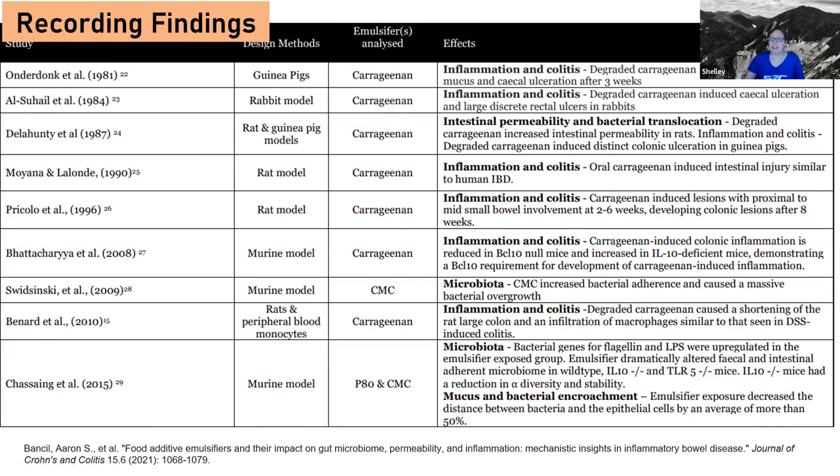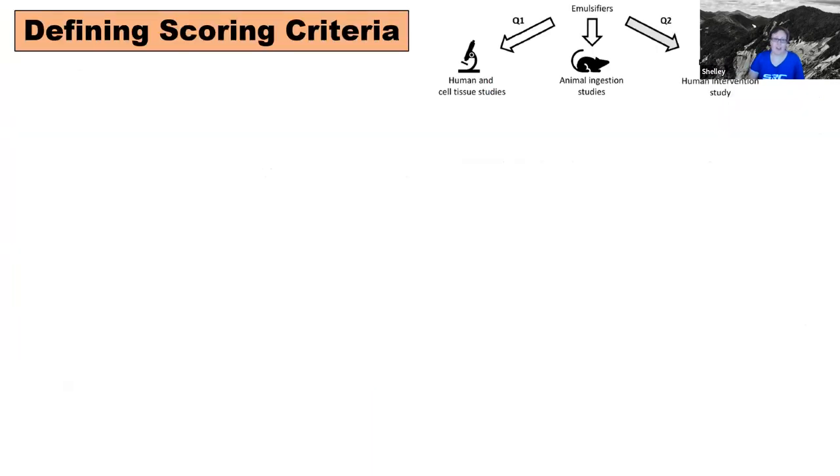I'd like to create a table like this out of all the studies I look at — it's for transparency but also something where I can provide a link to it, and you can go in and look to see where the evidence and data is coming from, if you so choose.